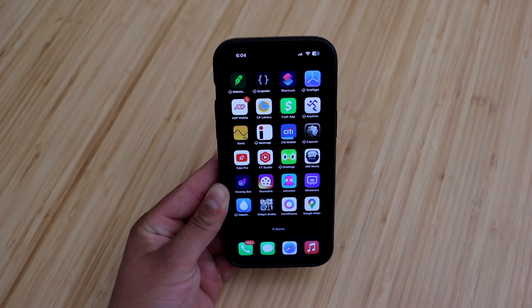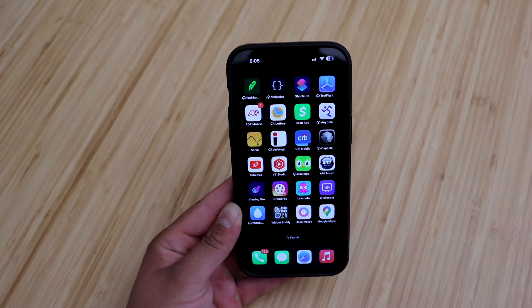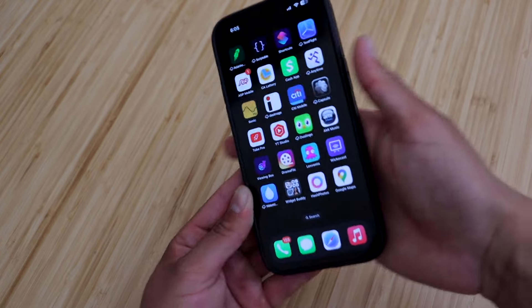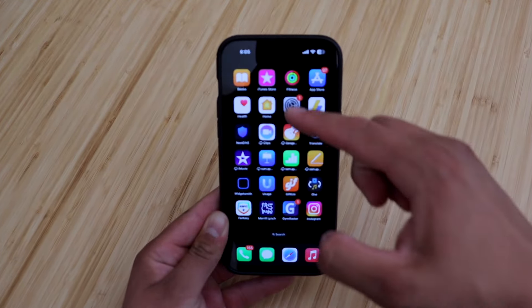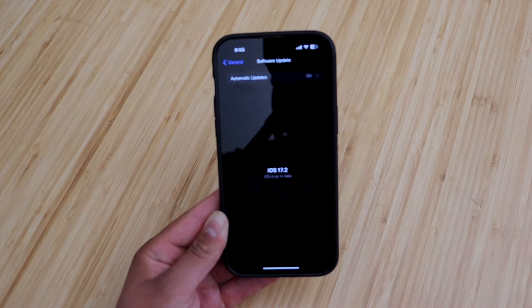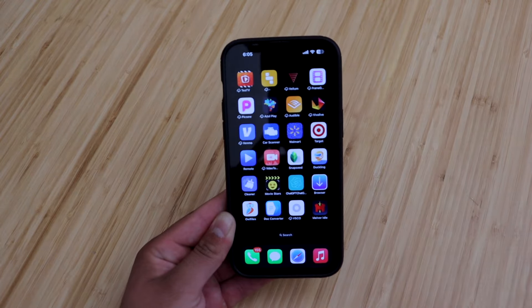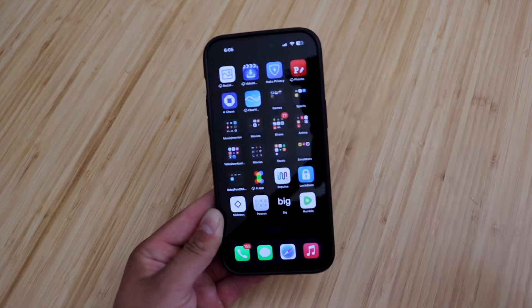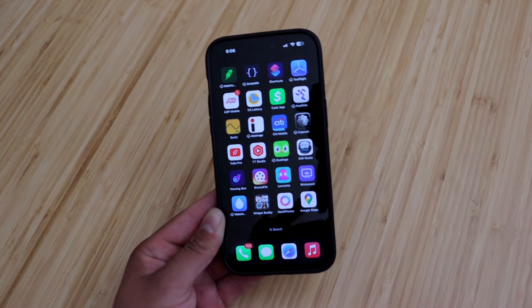Once you have deleted and reinstalled Google Maps, it should start working smoothly again. However, if it doesn't, a couple of other things you can try are rebooting your iPhone — just turning it off and back on — and also going to Settings, then Software Update, to make sure you are on the latest firmware. From personal experience, what I've noticed fixes it right away is just deleting and reinstalling the Google Maps app.